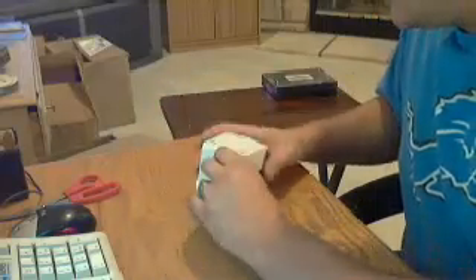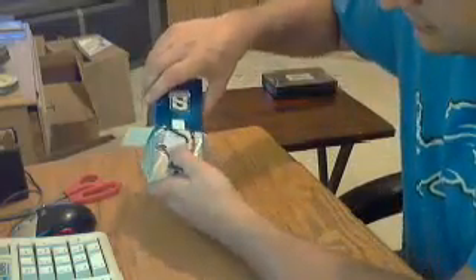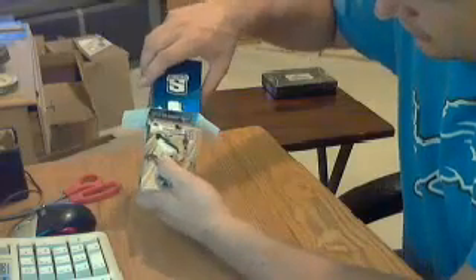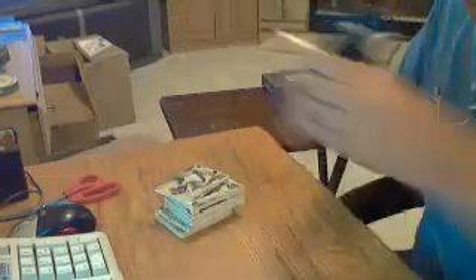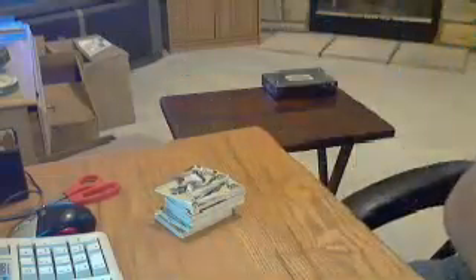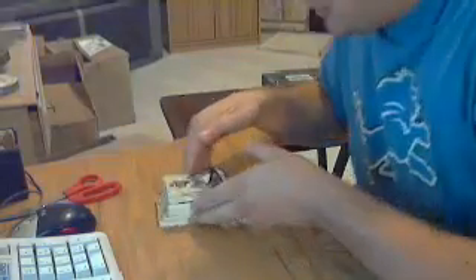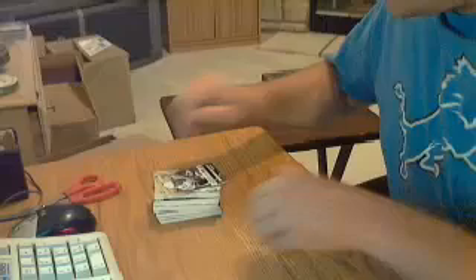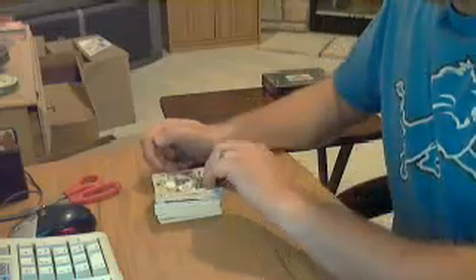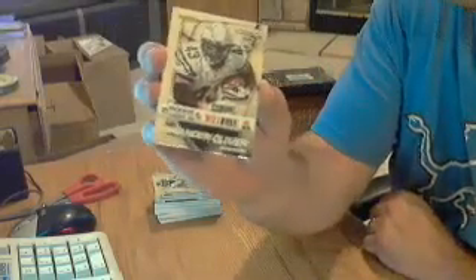Let me try to get all these cards out without damaging any. I don't like how they packed this out. Alright, empty box. I have, I think, 16 cards total. There's a rookie on the back, let me pull that to the top. Alright, first card is a rookie for the Chargers, Brandon Oliver.